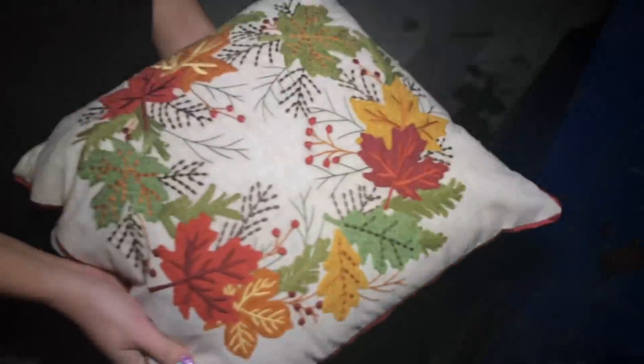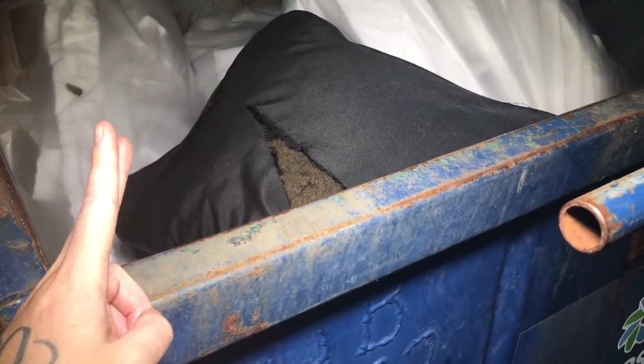At least we got one pillow — first fall decoration of the year! Unfortunately that's pretty much it. We're going to go to at least one more dumpster. We already went to Barnes and Noble, so I'm not sure where we'll go next, but we'll hit at least one more stop.